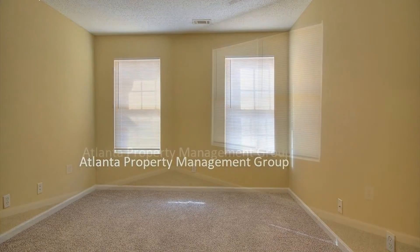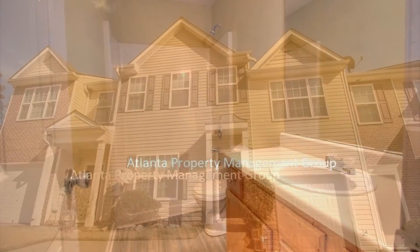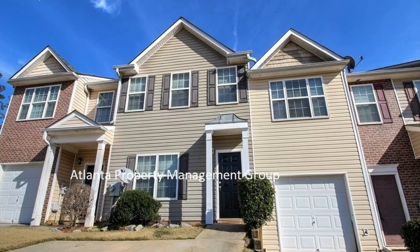Upstairs you will find three spacious guest bedrooms, a guest bathroom, and a laundry room. Don't miss this one — it will go fast.